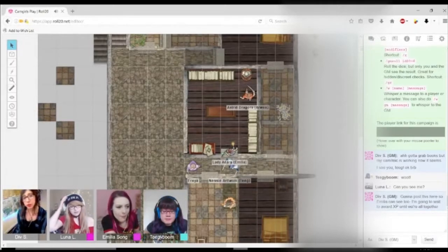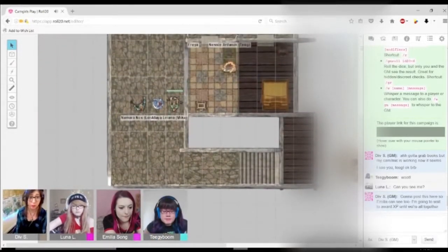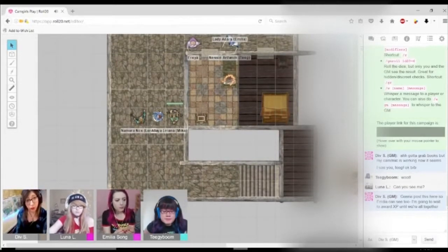You wandered around downstairs, you found a skull with a strange marking on it. After finding the skull, you went up the stairs nearest to you, avoiding the other rooms and going straight up, where you found a wind trap pretty much right in the hallway that Mika and Luna are currently in.